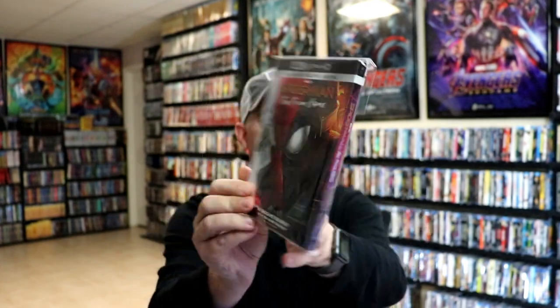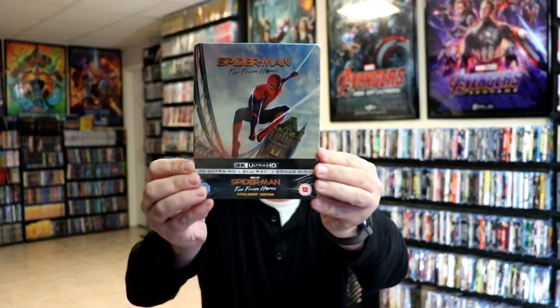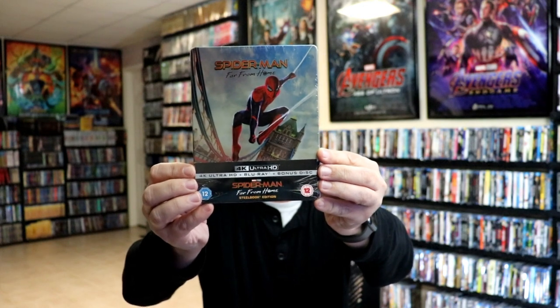Then we got Spider-Man Far From Home. I got the 4K release with a nice-looking slipcover, the PS5 4K Movie Essentials edition, the Best Buy exclusive 4K still book, and the UK edition still book with some different artwork.